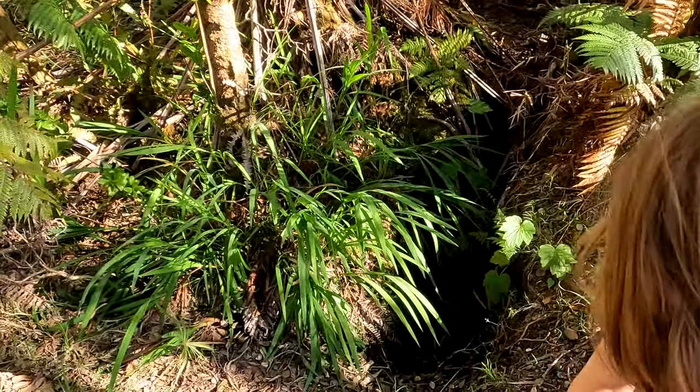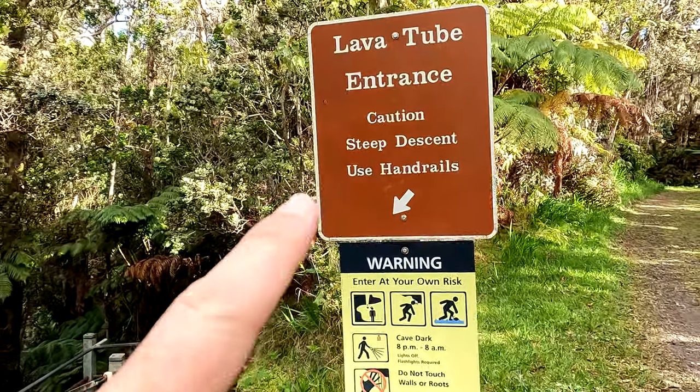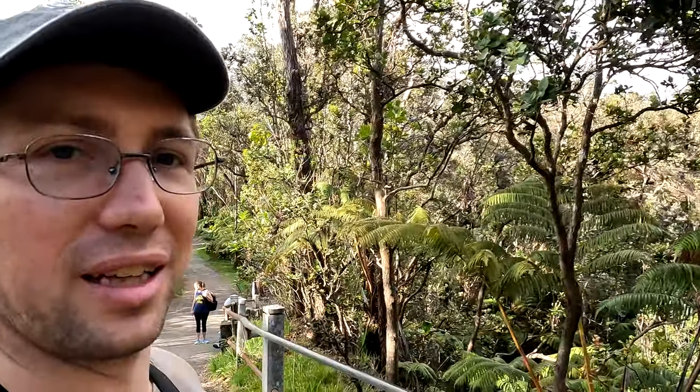There is a pit right there. Don't go in there — it's steep and dangerous. This looks like exactly what we are looking for. Let's go.